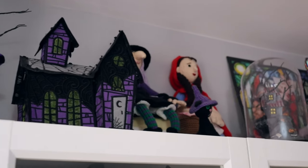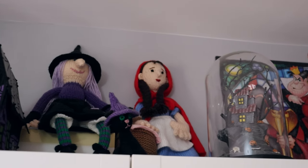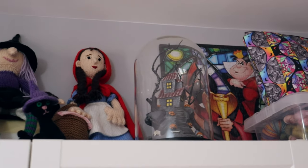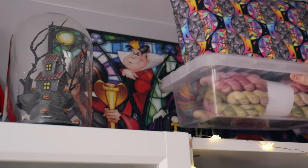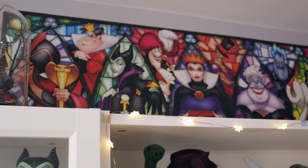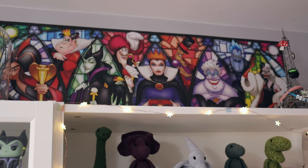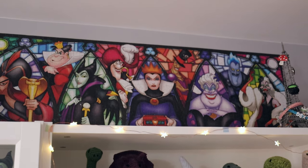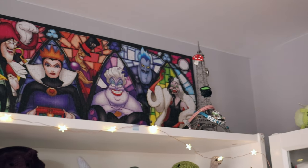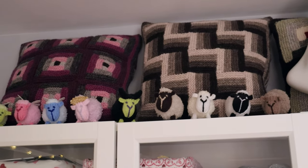And then we've got some more knitted toys here - some Halloween, it's a Halloween witch and a little Red Riding Hood. And if I take this out the way you'll be able to see my jigsaw up there, my Disney villain jigsaw. I'm quite proud of this jigsaw - my husband and I made this together one Christmas. Up the tops of these cupboards around the corner we have some knitted cushions.